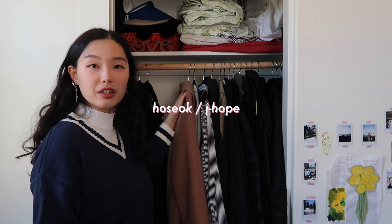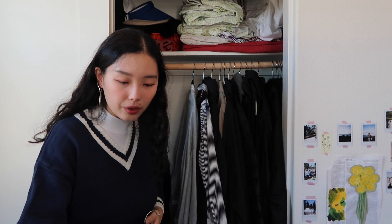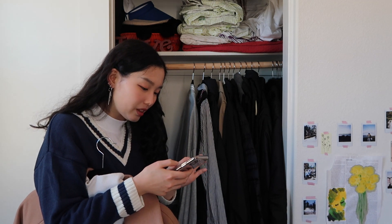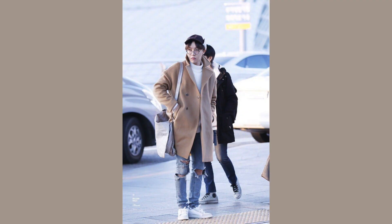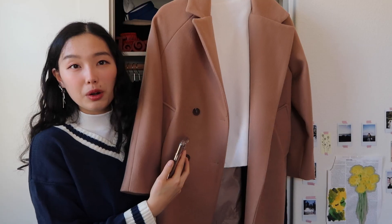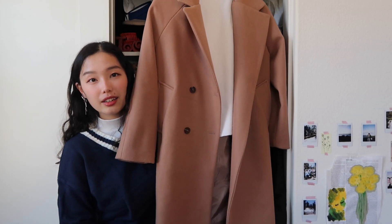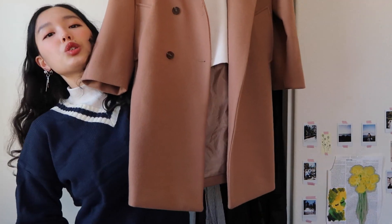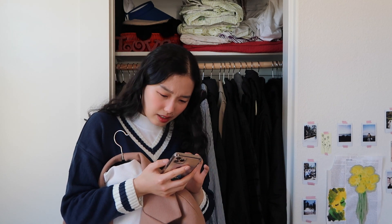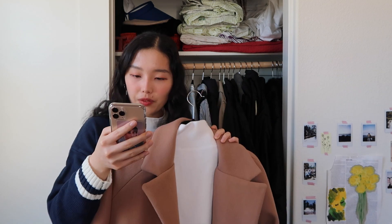Moving down the line, we are at Hoseok or J-Hope. For his outfit I'm also going for an older look he had that I thought I could easily recreate. I went with this very wintry airport outfit — it just looks really cute. For Hobi, I went with this tan coat I got in Korea. It's not too long, and while his might be a lighter beige, it's close. Under he's wearing a nice knit turtleneck, and I have a turtleneck similar to it.